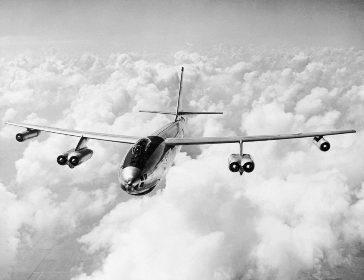A single B-47E was modified to test the MA-2 BNS for the B-52, and given the designation YB-47J. Other B-47Es were also apparently used in the MA-2 tests, but not given a special designation.